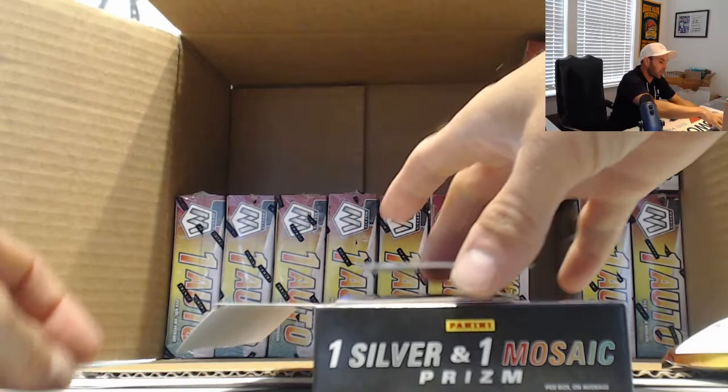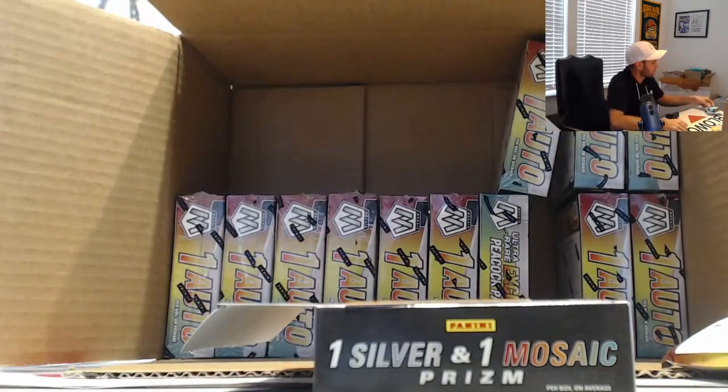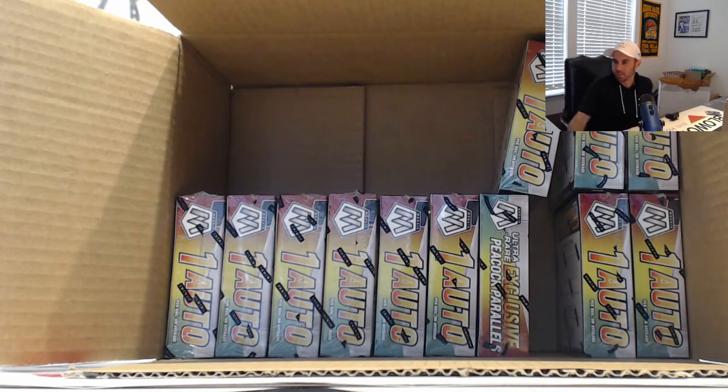Tricolor number one, Jonathan Taylor tricolor number two, and then the Mosaic prism on the bottom here is Deshaun Watson. That will round out the box of Choice — another solid one, man. Two Black Golds, I like what I'm seeing out of this stuff. Appreciate it, now get it out ASAP.